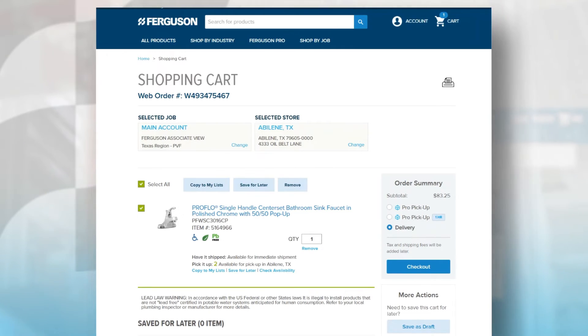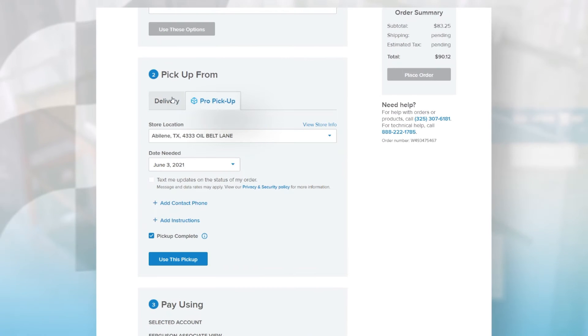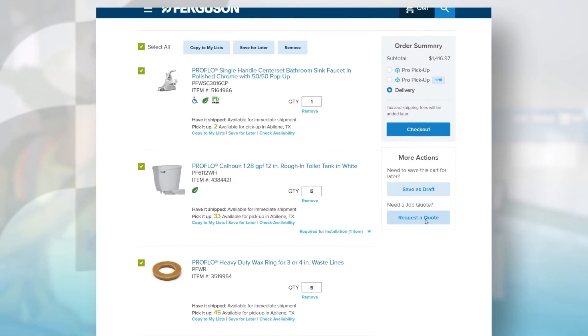And if one of life's little interruptions comes along, don't worry. You can always save your products for later, or request a quote right from your shopping cart.